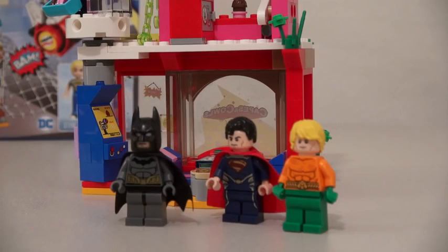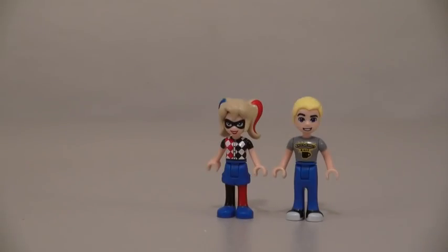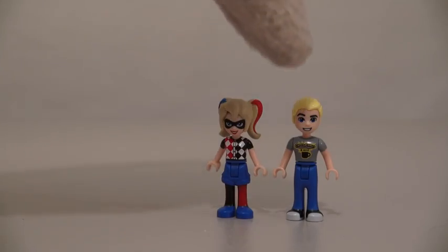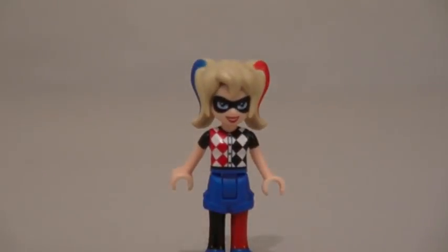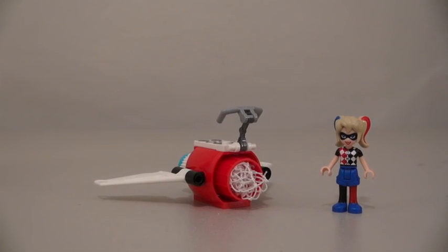Alright, alright! Yeah, you won't find any superheroes in this set! Instead, you'll find Harley Quinn and Steve Trevor! And just look at Harley Quinn with her Harley Quinn outfit! Cool! And Harley Quinn also comes with her Harley Quinn jet!